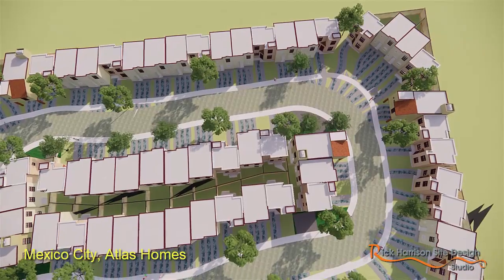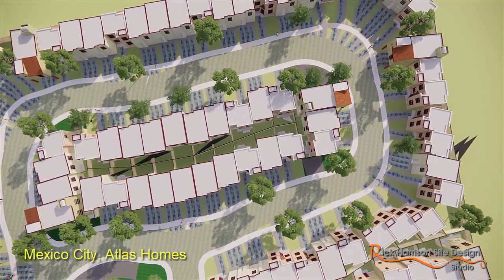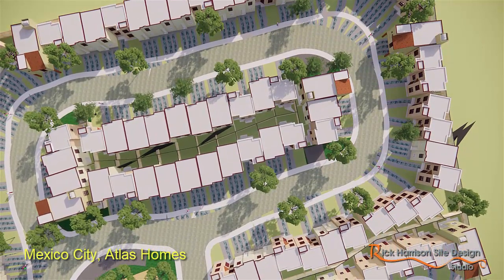We did save some infrastructure here. This would be very typical of Mexican multifamily developments we work on.